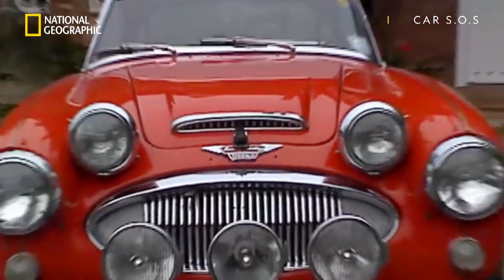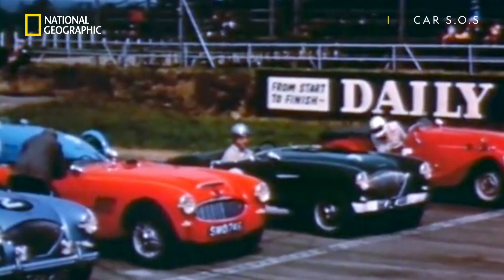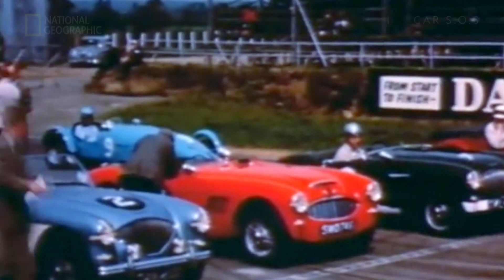It found success in the showrooms on both sides of the Atlantic and on the racetracks from Le Mans to Sebring, with a fearsome reputation for speed, road holding and pure grunt.